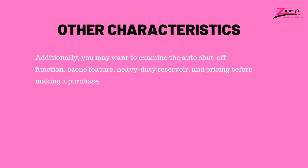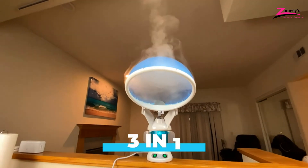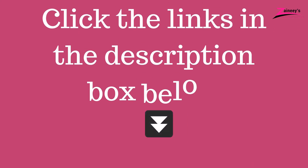Other characteristics: you may also want to examine the auto shutoff function, ozone feature, heavy-duty reservoir, and pricing before making a purchase. If you are interested in buying any of the products listed in this video based on your needs and budget, kindly click the links in the description box below.